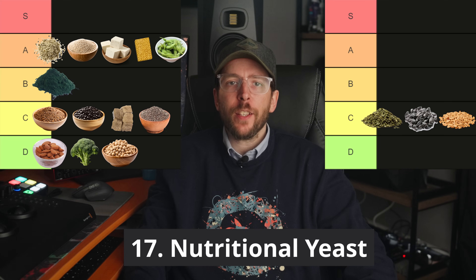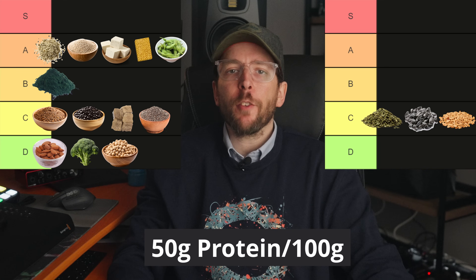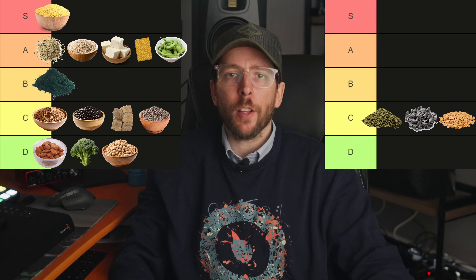Food number 17 is nutritional yeast. Nutritional yeast is an excellent source of protein with a DIAAS score of around 80 to 90. It provides around 50 grams of protein per 100 gram serving, making it a solid S tier food due to its superior digestibility.